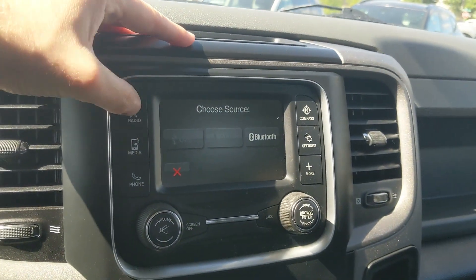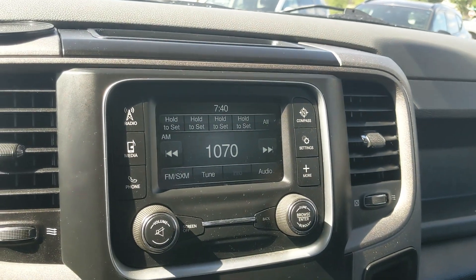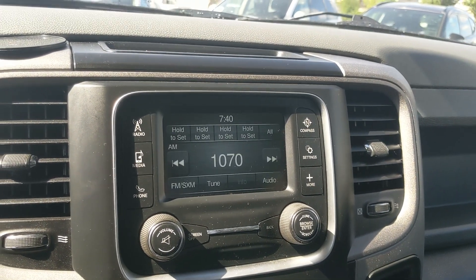Moving down, you have your media controls, hazards, and then your climate controls on just three dials — pretty simple and easy to use.